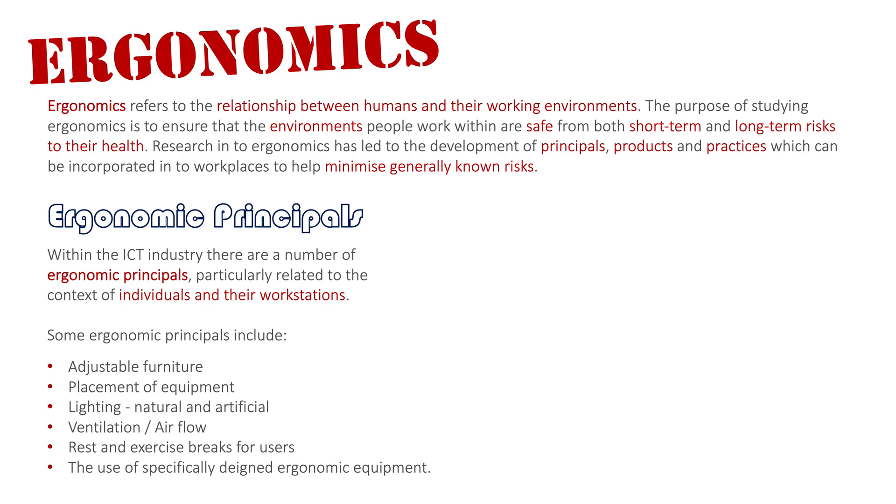Users need to take rest and exercise breaks from using the system — giving their eyes a rest from looking at the computer, their hands a rest from typing, and getting up to improve circulation and fitness. Specifically designed ergonomic equipment can also help. There are now keyboard rests that users can place their palms on while typing, to ensure they don't develop conditions such as RSI from typing over long periods of time.